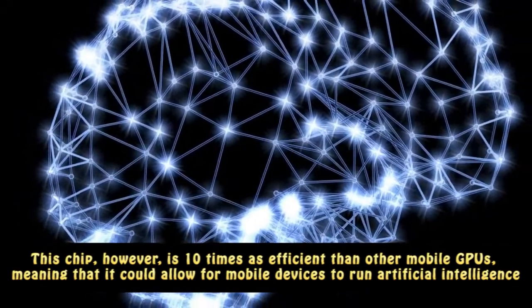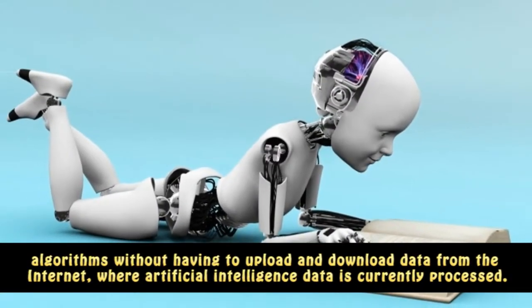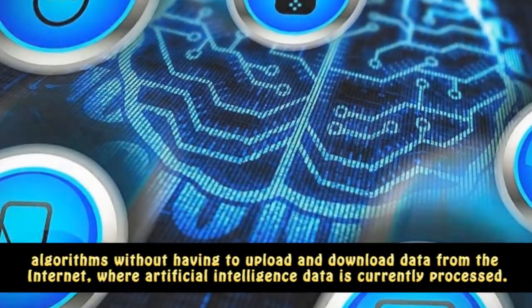This means it could allow mobile devices to run artificial intelligence algorithms without having to upload and download data from the Internet, where artificial intelligence data is currently processed.